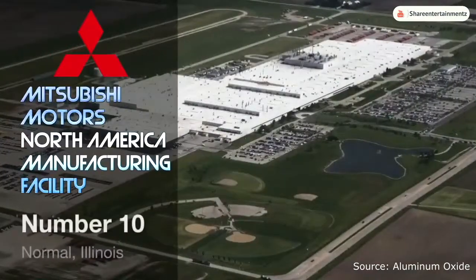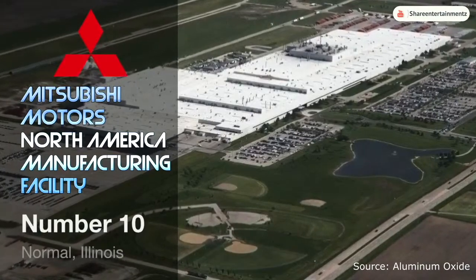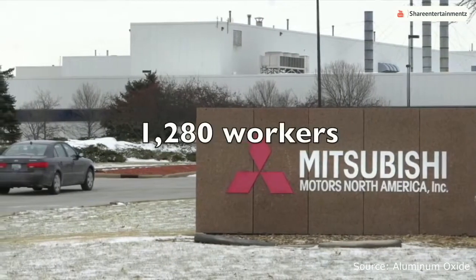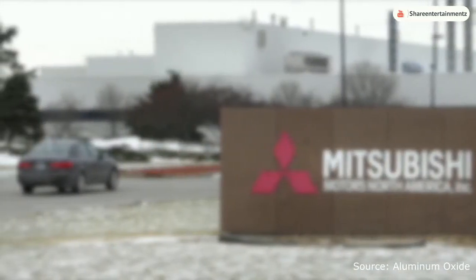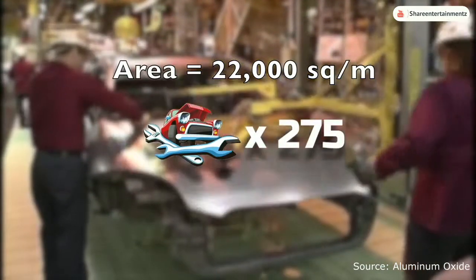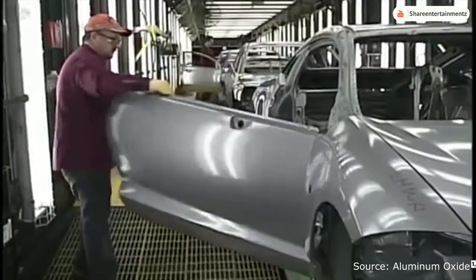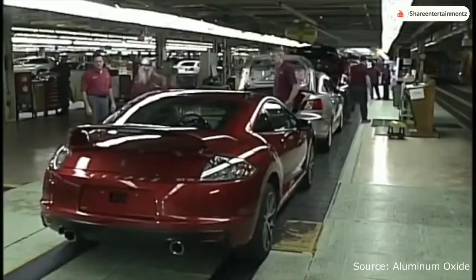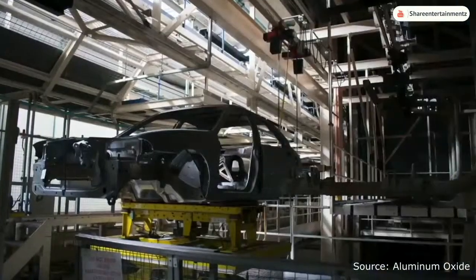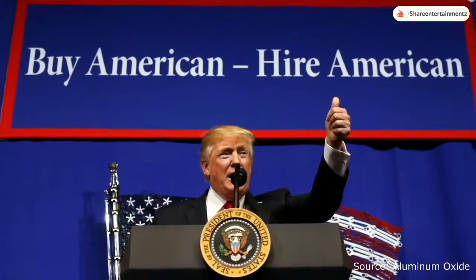Coming in at number 10 is the Mitsubishi Motors North America manufacturing facility, located in Normal, Illinois, United States. This huge car factory employed 1,280 people and has a total area of 22,000 square meters — equivalent to 275 vehicle mechanics or 1,222 workshop garages. This factory was used to build the US version of Mitsubishi automobiles, but sadly closed due to lack of funding and company losses. There are plans to reopen this facility thanks to Donald Trump's job increasing program.